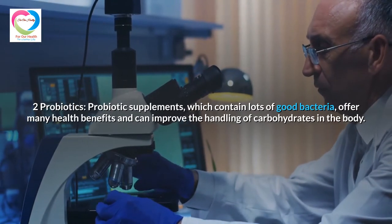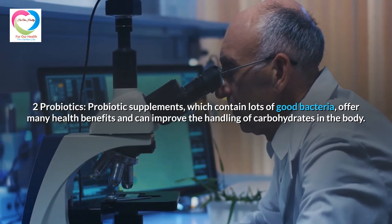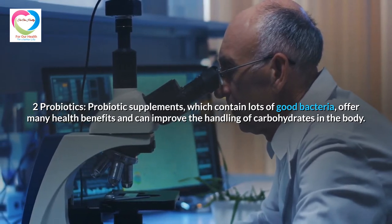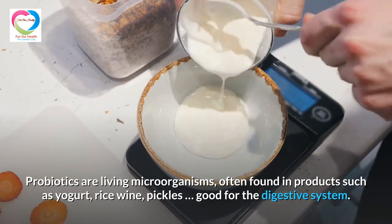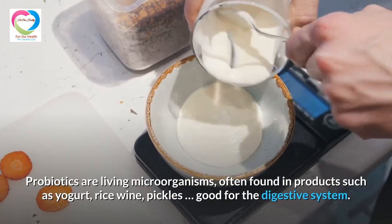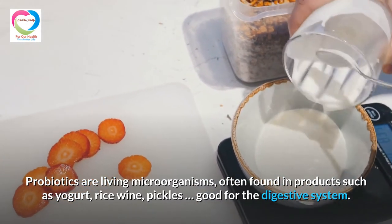Probiotic supplements, which contain lots of good bacteria, offer many health benefits and can improve the handling of carbohydrates in the body. Probiotics are living microorganisms often found in products such as yogurt, rice wine, and pickles, and are good for the digestive system.